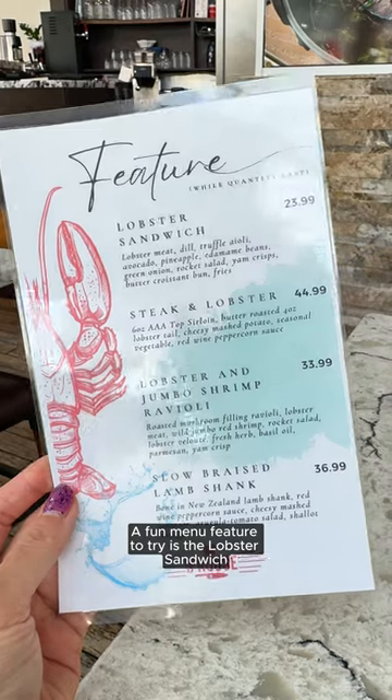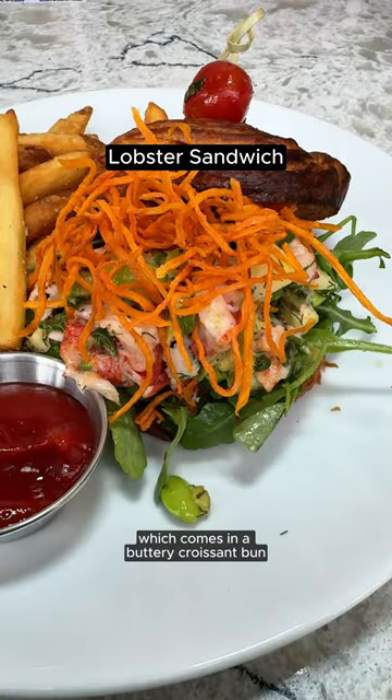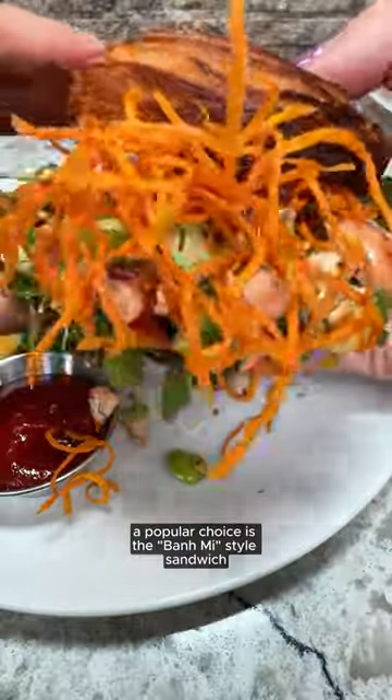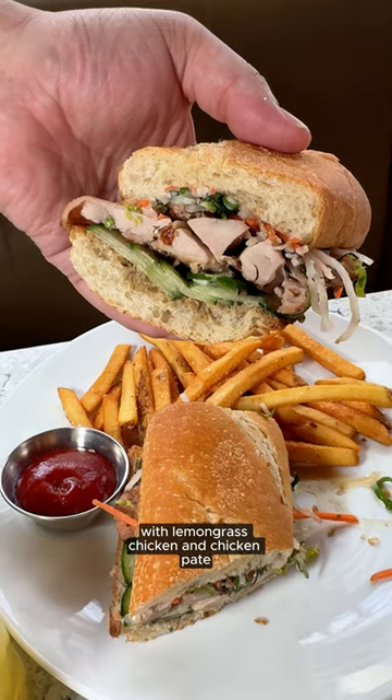The fun menu feature to try is the lobster sandwich, which comes in a buttery croissant bun. From the regular menu, a popular choice is the banh mi style sandwich with lemongrass chicken and chicken pate.